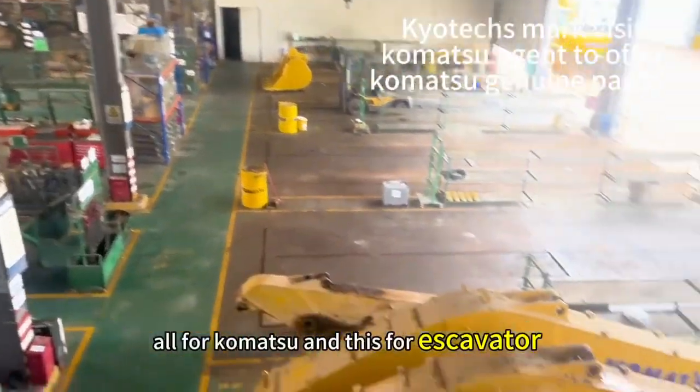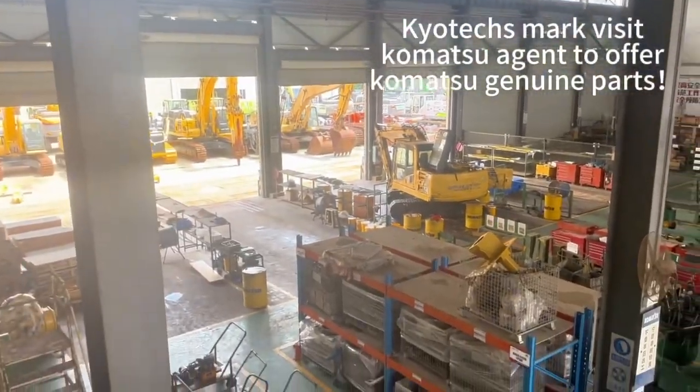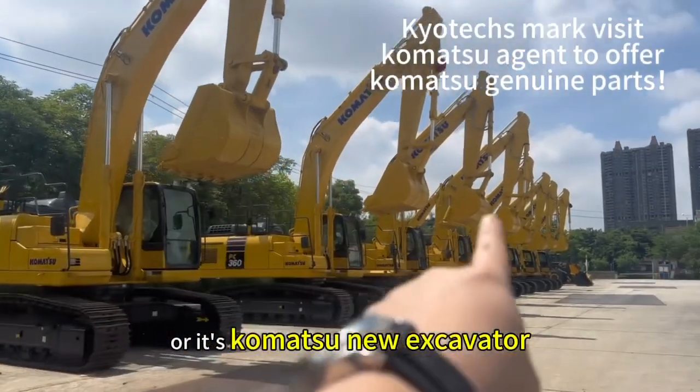All for Komaso — and this is for excavator. Oh, it's a Komaso new excavator.